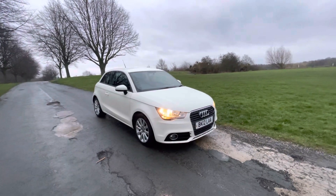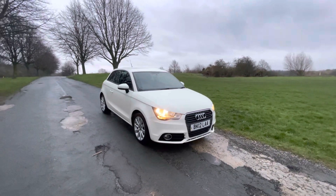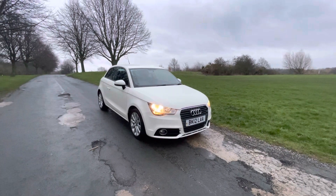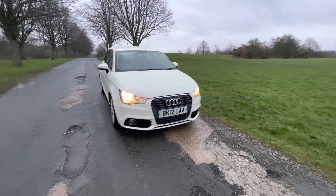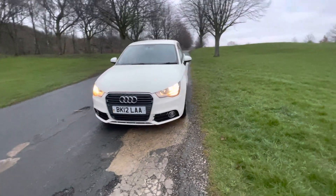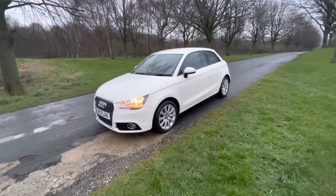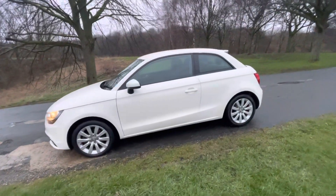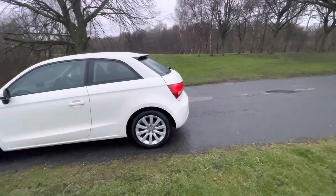Thank you for viewing this lovely Audi A1 1.6 TDI Sport three-door, 2012, registered on a 12 plate. I'm going to quickly tell you a bit about the car, show you the interior and the exterior. The condition is absolutely brilliant — it's just been fully serviced and MOT'd, ready for the next owner. The exterior and interior condition are really good, and the alloys are in fantastic condition as well.